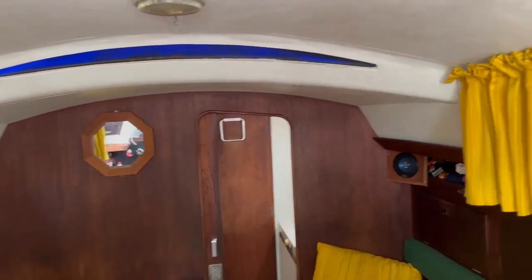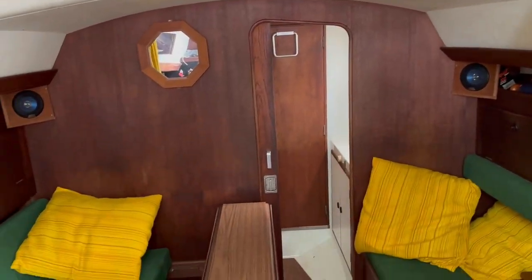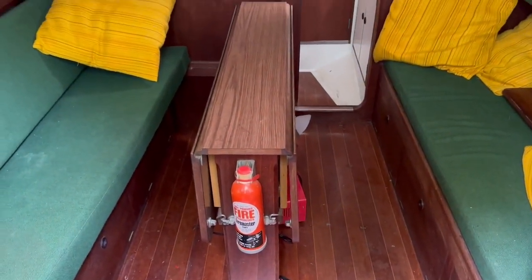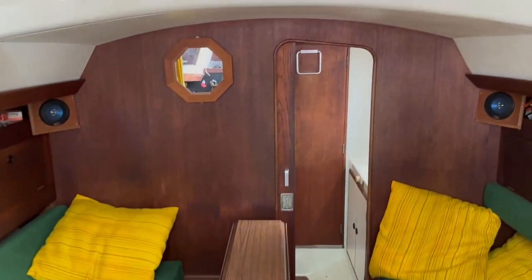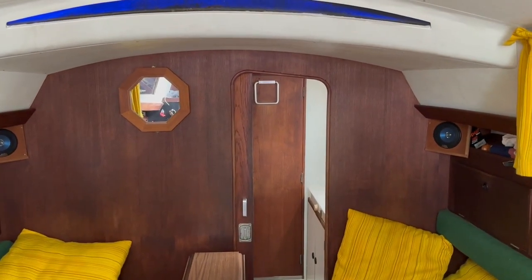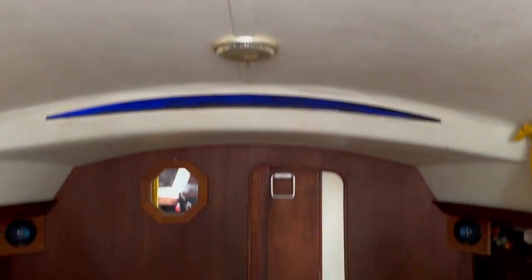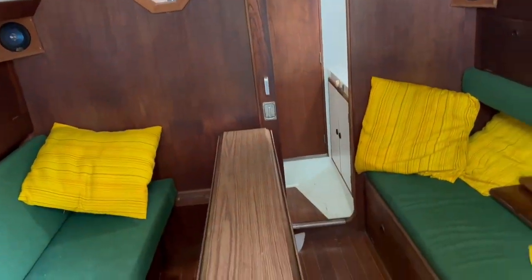With regards to this kind of vessel, it's a 1977 vintage and a Nicholson 32 was designed to be a very sea-kindly boat, so very much designed with the sailor's safety in mind.